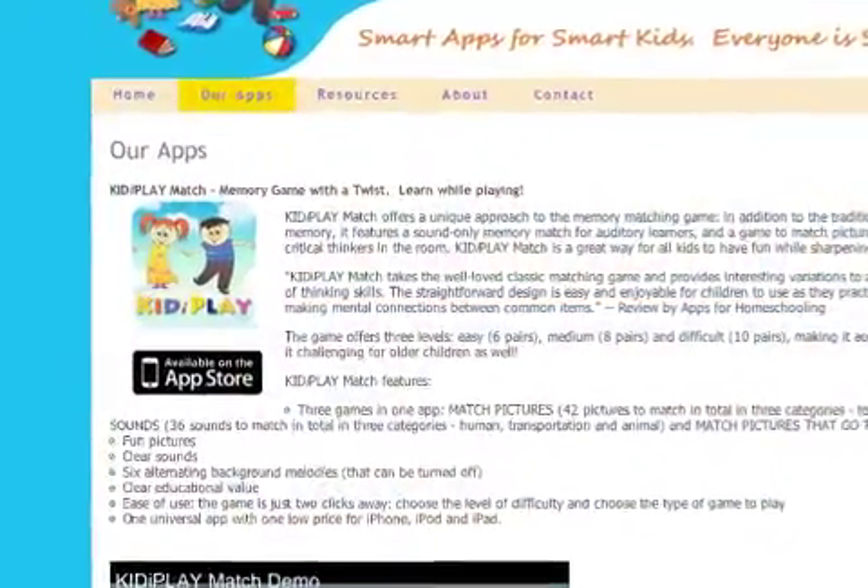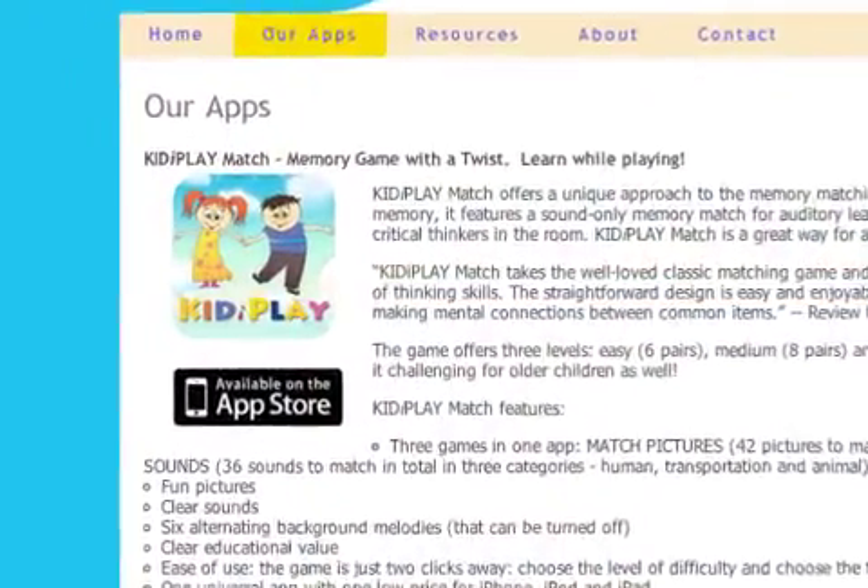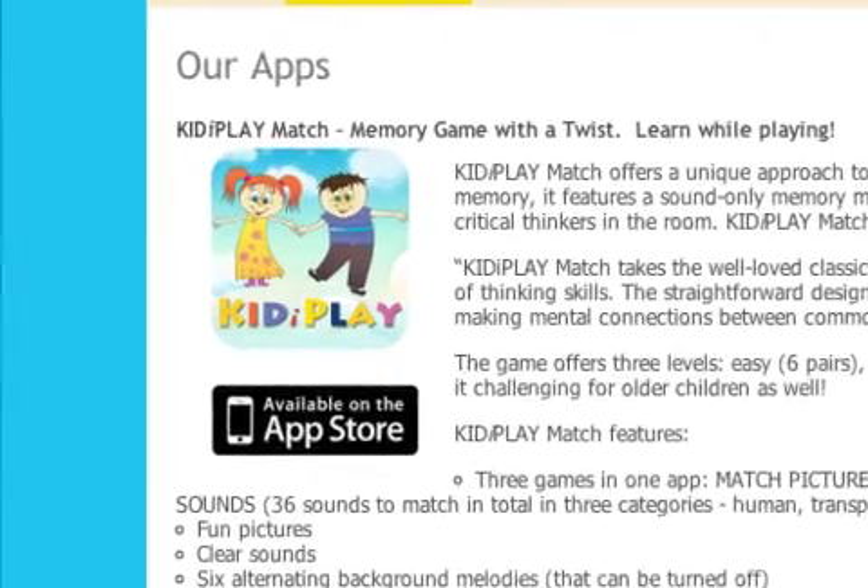KiddiePlay 1.0 is only 99 cents and available worldwide exclusively through the App Store in the Education category. For more information, please visit www.kittiesmart.com.